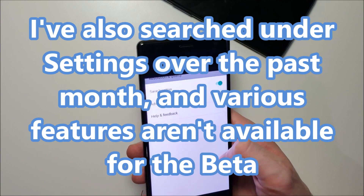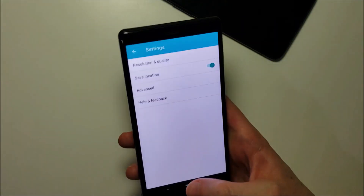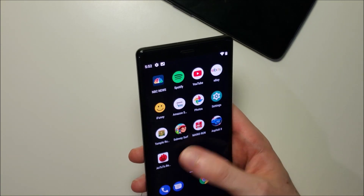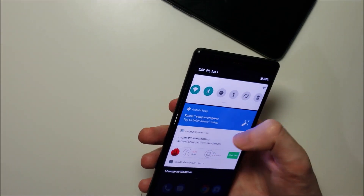We don't have super slow motion — none of that stuff is here. I really like the interface, but it's very very glitchy. It's obviously a beta.